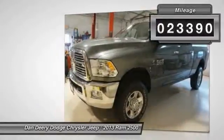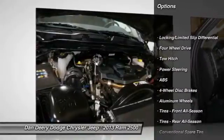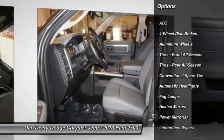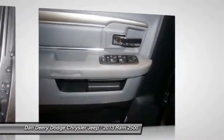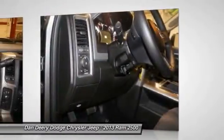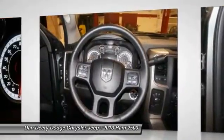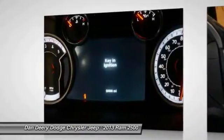This truck is nicely equipped with features such as Bighorn Regional Package, Cold Weather Group, Comfort Group, Heated Front Seats, Heated Steering Wheel, and Leather Wrapped Steering Wheel, Luxury Group, Auto Heated Dimming Exterior Mirrors, Electroluminescent Instrument Cluster, Exterior Mirrors Courtesy Lamps, Exterior Mirrors with Supplemental Signals, Fold Away Power Heated Mirrors, Glove Box Lamp, and Overhead Console with UGDO.